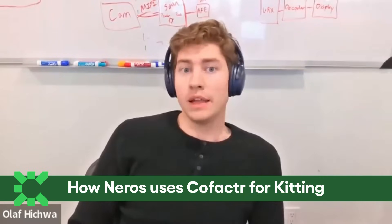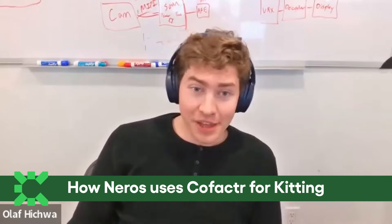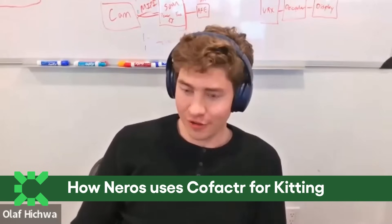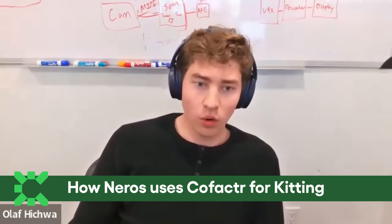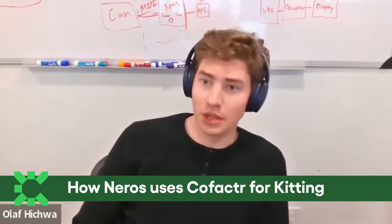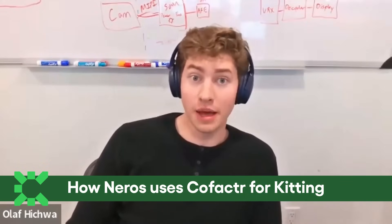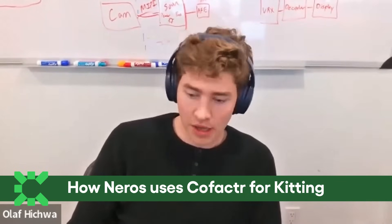We pre-buy parts and store them in our inventory. I think I might be the largest owner of certain chips in the world, which is pretty exciting. And then when they're needed, we take them out of our war chest and split them up into exactly how many parts the CM needs. That way we don't have to trust the CM with our entire inventory of chips.